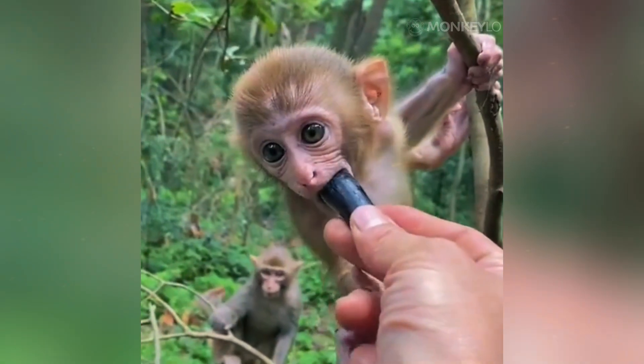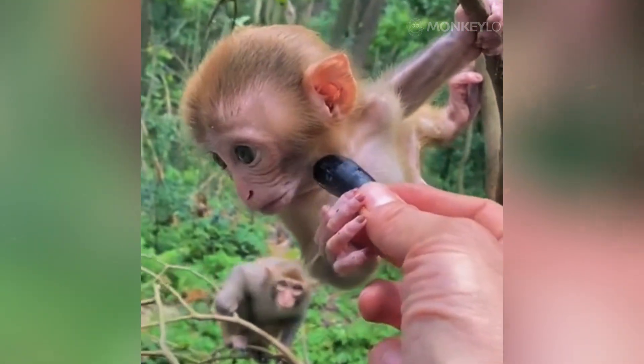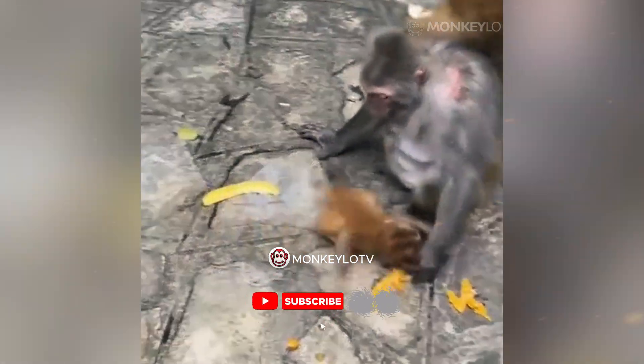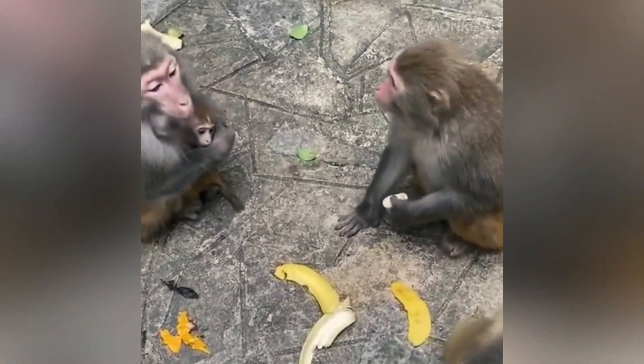Once their pouches are bursting, they retreat to a safe spot — maybe a thicket of thorns or a high cliff ledge where predators cannot reach them. Only then, in the safety of their hideout, do they push the food back into their mouth one piece at a time, to chew and swallow in peace. It turns out that eating slowly is a luxury only safe animals can afford.